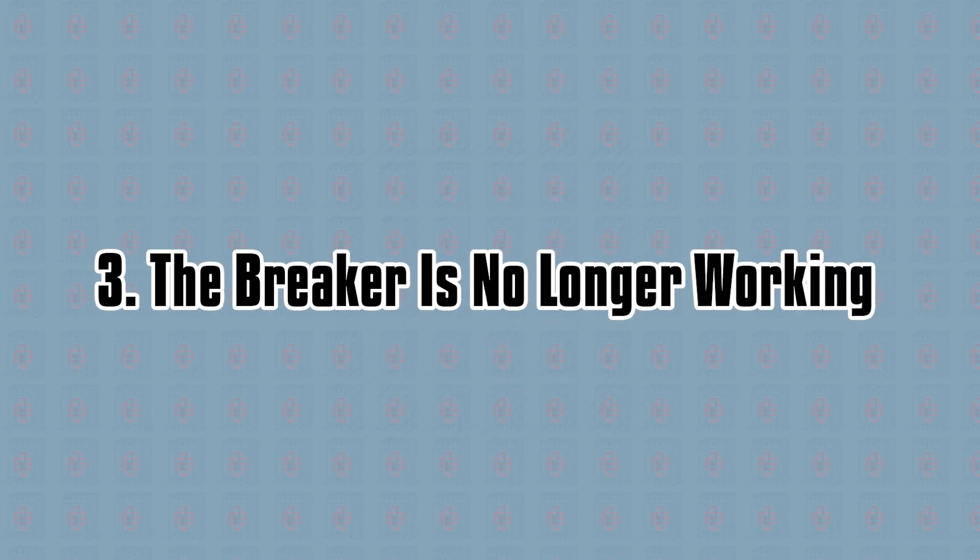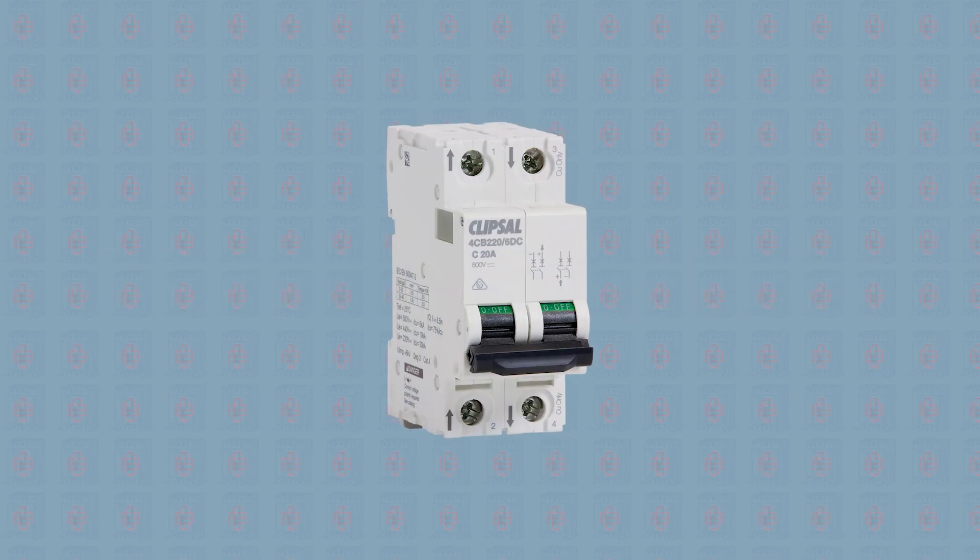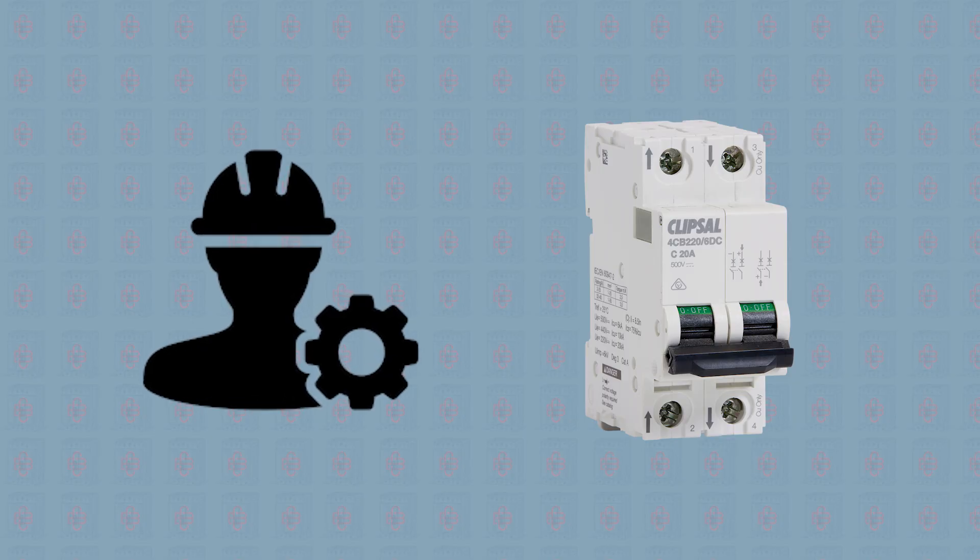The breaker may no longer be working. If you followed all the other steps, this is most likely your problem. Simply replace the circuit breaker that is acting up and your problems are solved. If you don't know how to do this on your own, call a licensed electrician. The sooner you get a new circuit breaker or call an electrician, the sooner it'll be fixed.